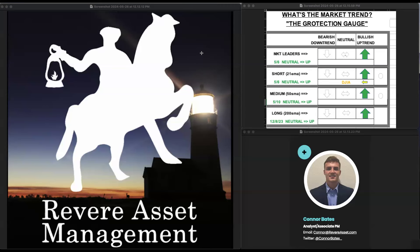Awesome. Thanks Alex, appreciate that segment. That's it for the Revere Walkthrough. Hope you guys have a good rest of your weekend. If you guys would like to reach out, you can find me on Twitter or email me at Connor at Revere Asset dot com. Good luck trading this week and have a good rest of your weekend. See you later.